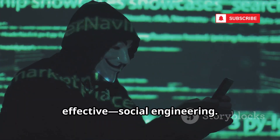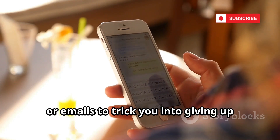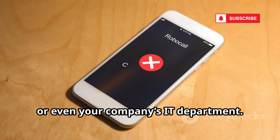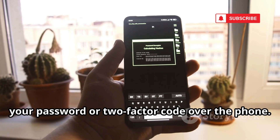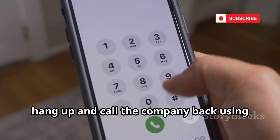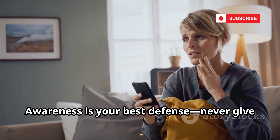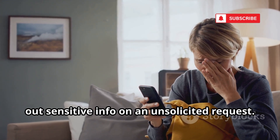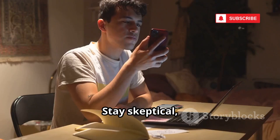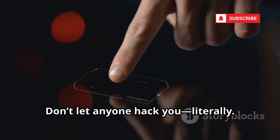The oldest hack is still the most effective: social engineering. Attackers use calls, texts, or emails to trick you into giving up passwords or codes. They might pretend to be Apple support, your bank, or even your company's IT department. No legitimate company will ever ask for your password or two-factor code over the phone. If you get a suspicious call, hang up and call the company back using their official number. Always be the one to initiate contact. Social engineering preys on trust and fear — stay skeptical and double-check everything.